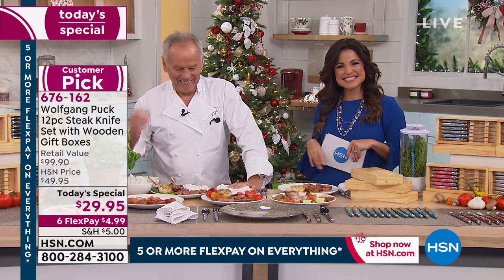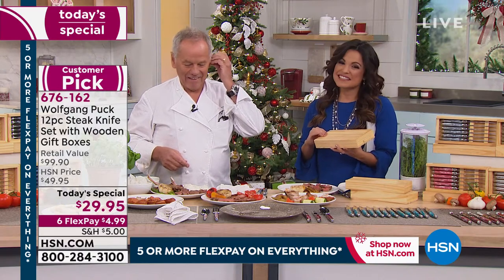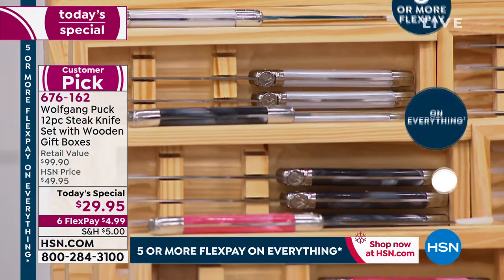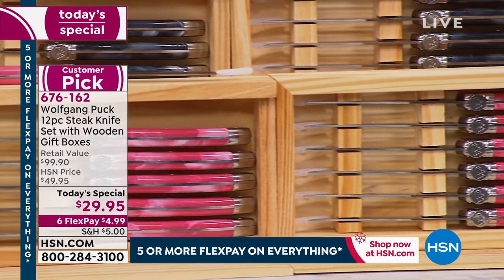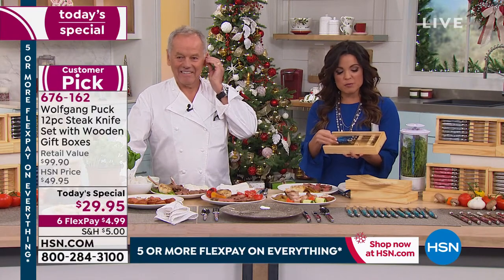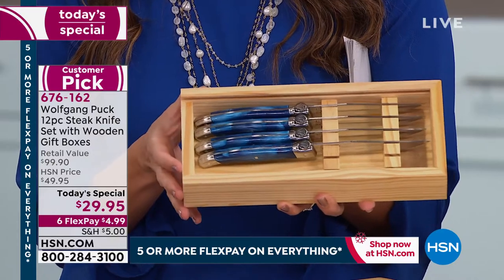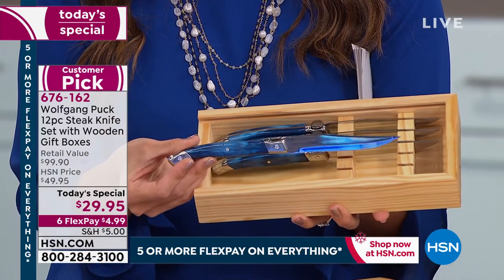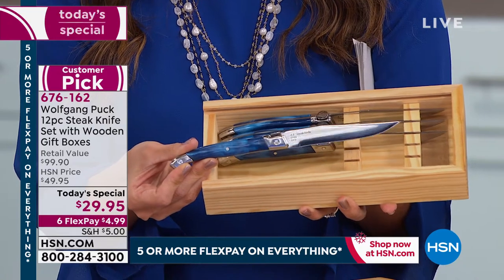Kelly shares her experience: 'I've been enjoying your cookware. I bought it originally when I bought a house and wanted to start new, so I bought your cookware for my new house.' She explains she moved in 2003 and bought the cookware set Wolfgang was selling at that time, then bought a knife set a couple years ago, and bought another knife set today for the holidays. She also bought some silverware and the wine opener because she enjoys her wine.